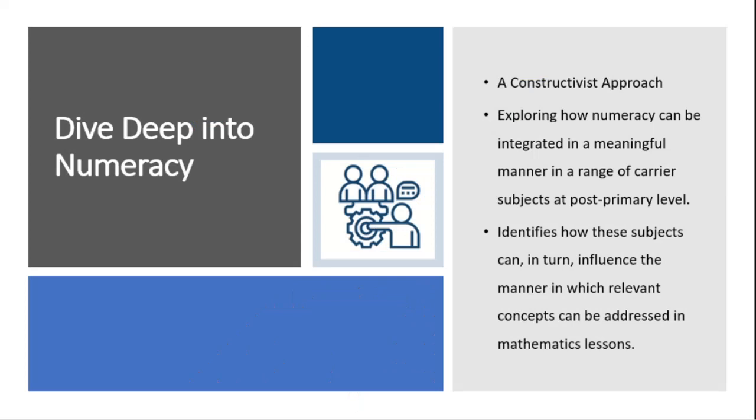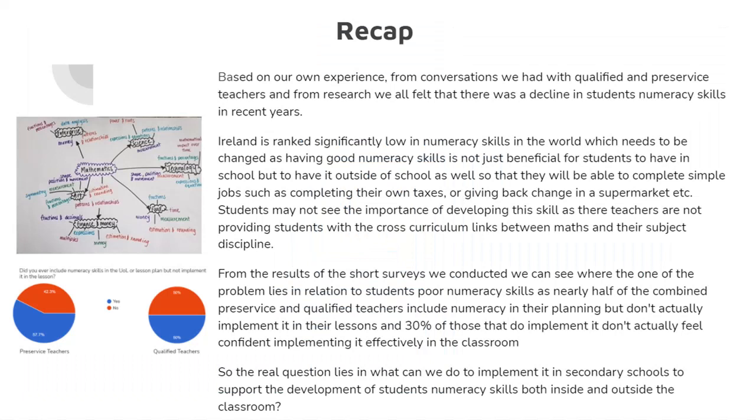The project currently being rolled out in several secondary schools in Ireland is the Dive Deep into Numeracy project. It involves a PDST representative and teachers meeting to explore how numeracy can be integrated in a more meaningful way across the curriculum. This collaborative process requires the maths teacher and the teacher of the carrier subject to meet and identify an area of numeracy common to both subjects. A unit of learning is then drawn up outlining how each lesson can integrate the agreed topic. This approach brings both uniformity and familiarity to the students' learning process.